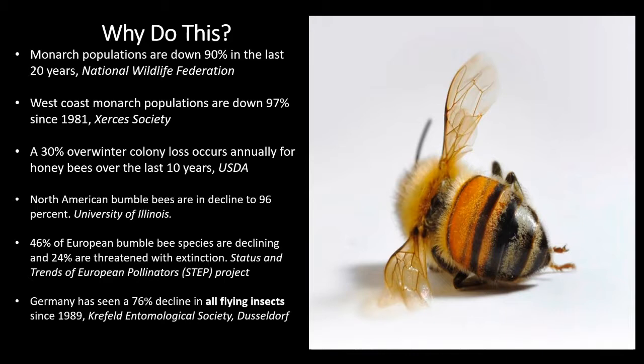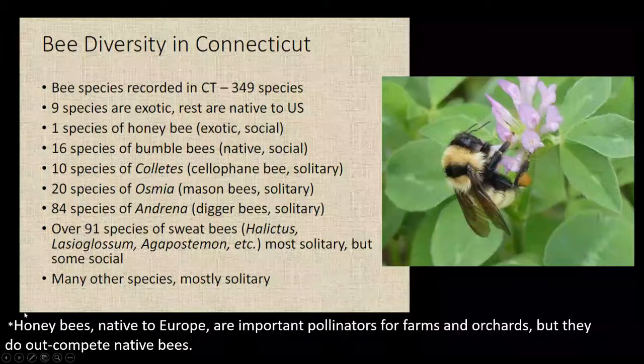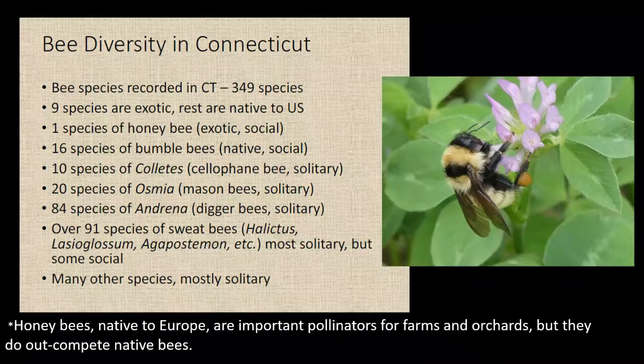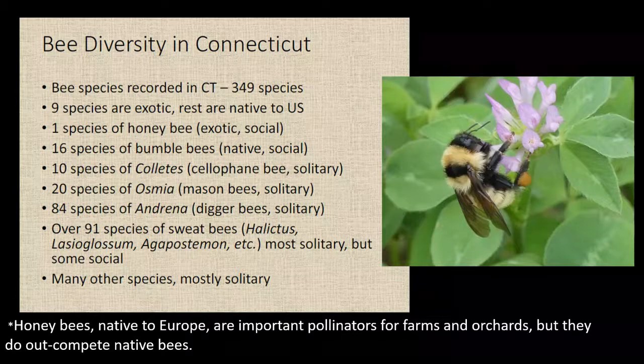If you consider a habitat or an ecosystem as a Jenga game, the base of that game is the insect population and they're declining. When we pull out the base, the whole thing falls. People are concerned about this, but they're frustrated because they don't know what to do. Focusing from global to local: bee diversity in Connecticut - we have about 349 species of bees. Nine species are exotic. The rest are native bees. Honeybees are native to Europe. They're important pollinators for farms and orchards, but they are not as good pollinators as our native bees.